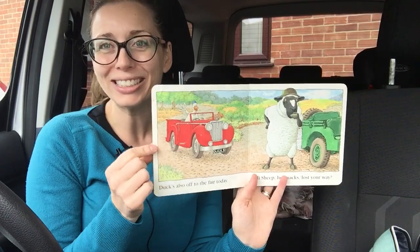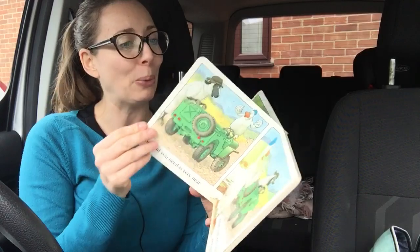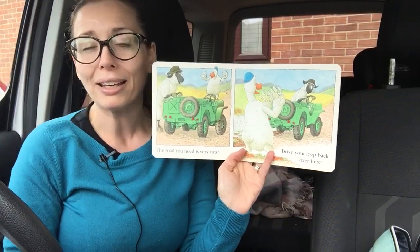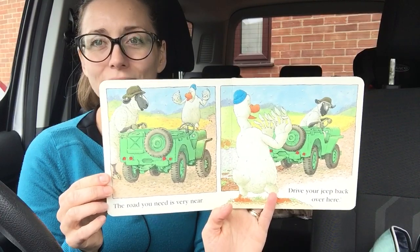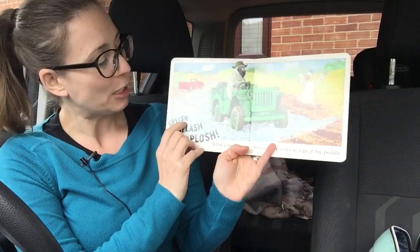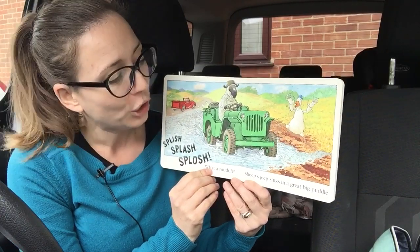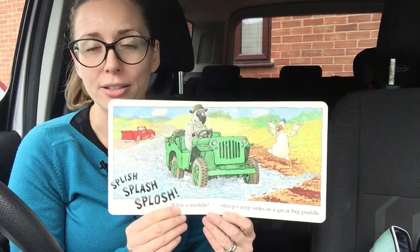I love Duck's truck — how awesome is that? Actually I've got a book called Duck's Truck, I think. I'll read that at some point. The road you need is very near. Drive your jeep back over here. Splish, splash, splosh. What a muddle! Sheep's jeep sinks in a great big puddle.